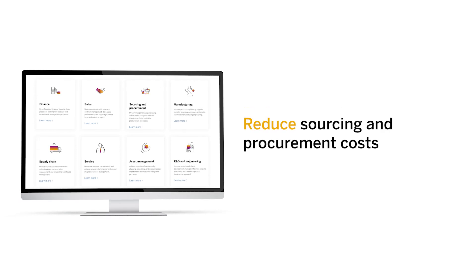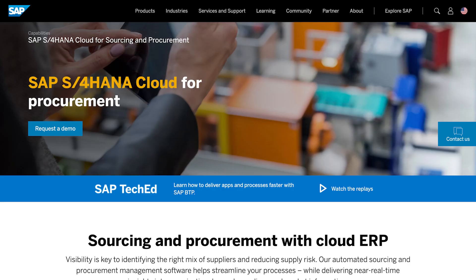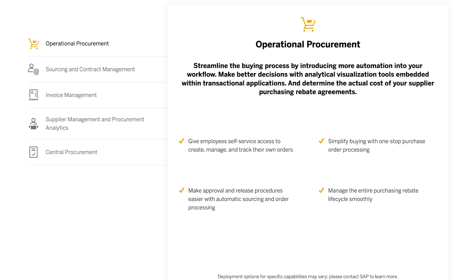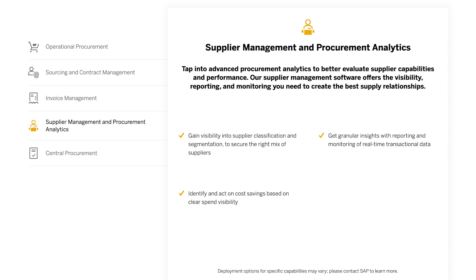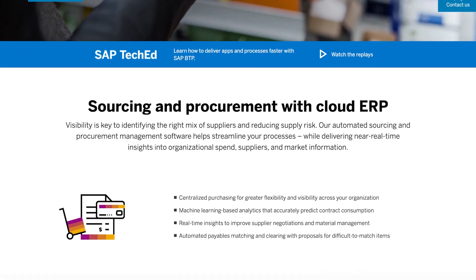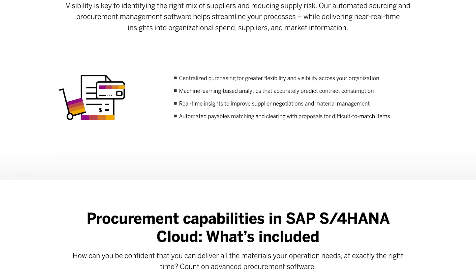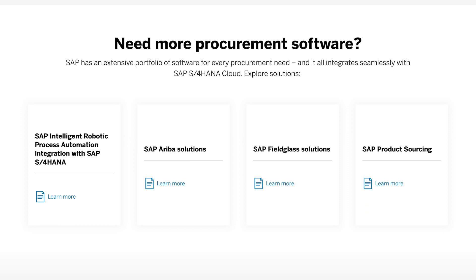First, sourcing and procurement. Out of the box, you can leverage tools that enable operational procurement, sourcing and contract management, invoice management, central procurement, supplier management, and procurement analytics. These tools and processes streamline the buying process to help you ensure delivery, source suppliers, improve invoice processing, and reveal near real-time insights. Gain a better understanding of your organizational spend, suppliers, and market information to reduce procurement costs for your organization.